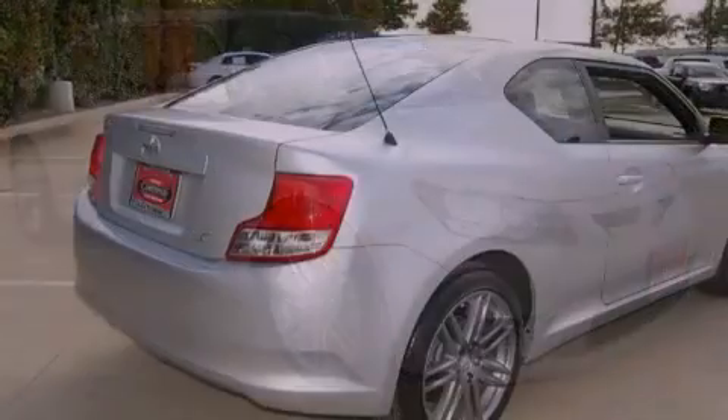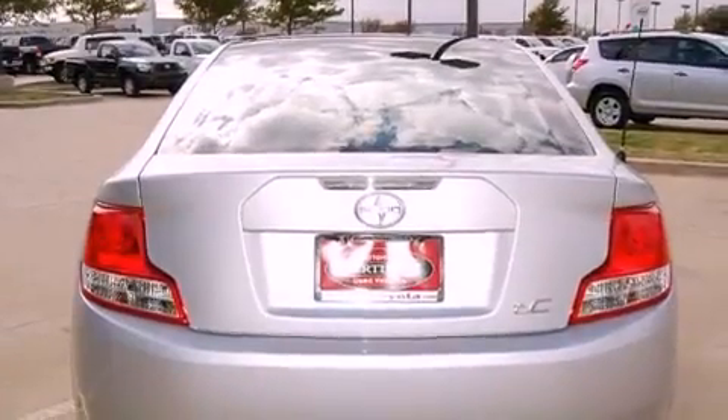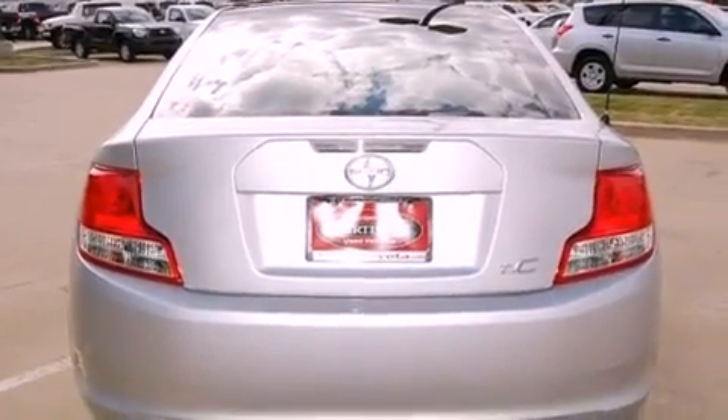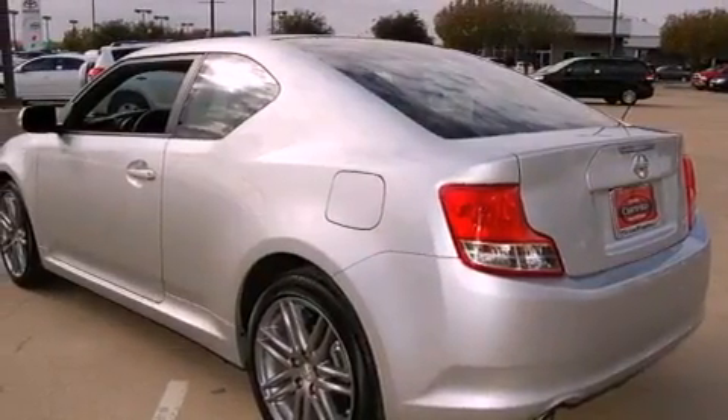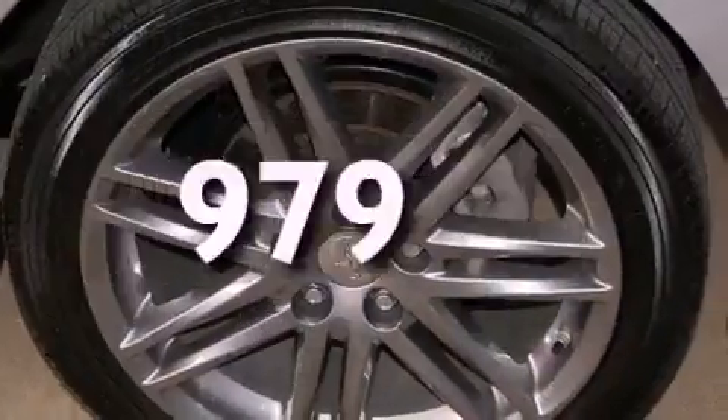All of the following features are included: a moonroof, a low-tire pressure indicator, cruise control, a stability control system, an anti-lock braking system, dual airbags, memory seat controls, a folding rear seat, and a rear window defroster. This vehicle has fewer than 1,000 miles on the odometer.